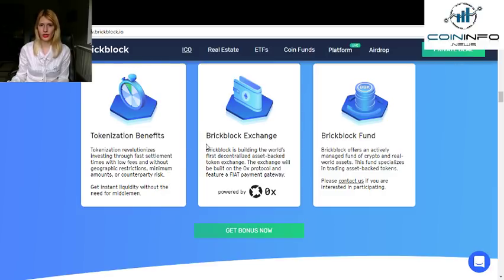Second, the BrickBlock Exchange: BrickBlock is building the world's first decentralized asset-based token exchange. The exchange will be built on the 0x protocol and feature a fiat payment gateway. Third, the BrickBlock Fund: BrickBlock offers an actively managed fund of crypto and real-world assets. This fund specializes in trading asset-backed tokens.